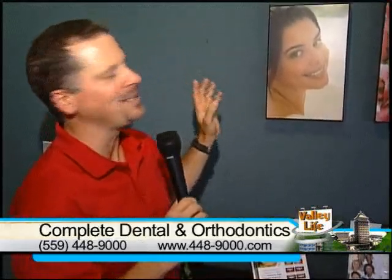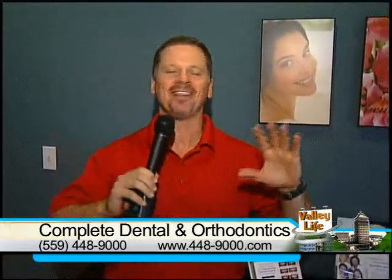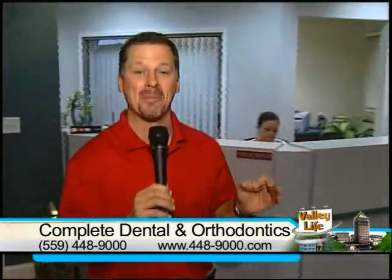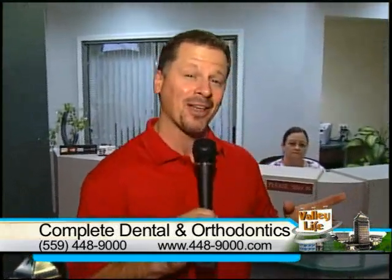Hello everybody and welcome back to Valley Life. I'm Rich Krebs and today it is all about smiles. A complete dental and orthodontics — everything now, state-of-the-art. Wait till you see this facility. I'm pretty excited about it just walking through right now because they've done some amazing things here and it's probably going to make your life a whole lot easier.